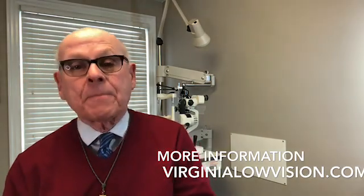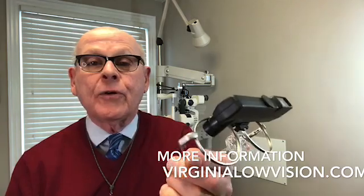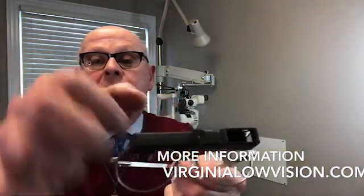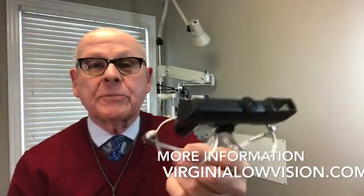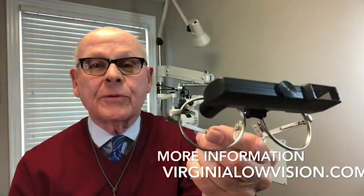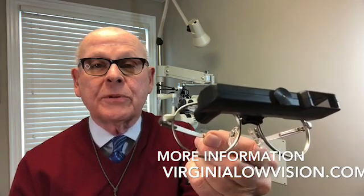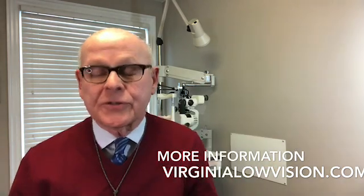This bioptic is a focusable bioptic. By using the small knob here in the middle, you can change the focusing from looking at something at a great distance down the road, for example, to something maybe just a couple of feet away, so it helps at many different distances.